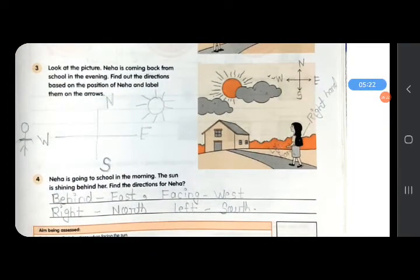Question number 3: Neha is coming back from school in the evening. Find out the directions based on the position of Neha. The setting sun is here — the sun sets in the west, so this is west. The face side will be west direction, and behind Neha will be east direction. Right hand side will be north direction and left hand side will be south direction. You can stand and observe which hand side is north and which is south to understand this easily.